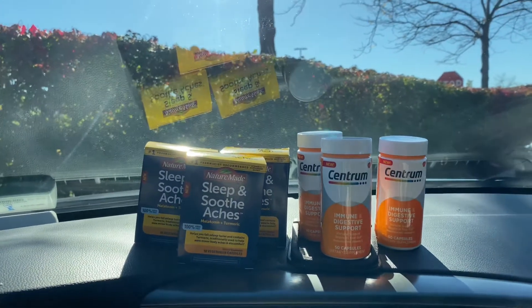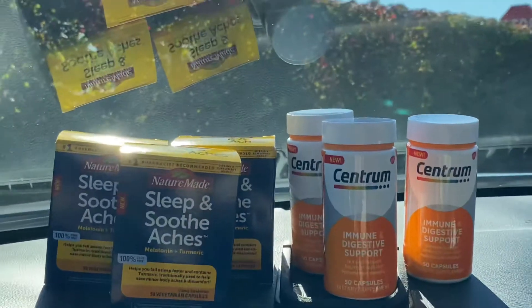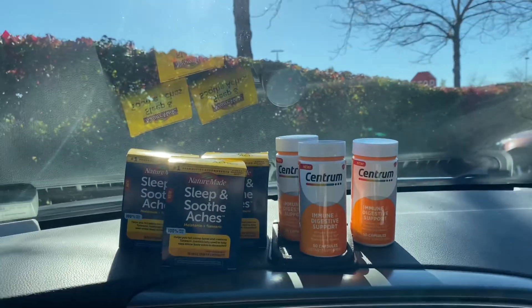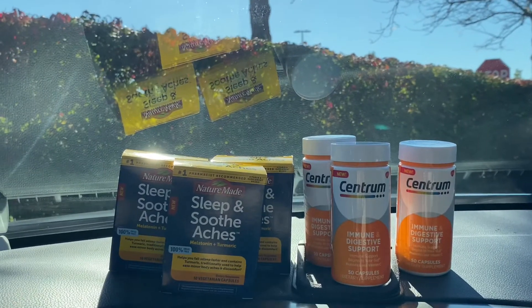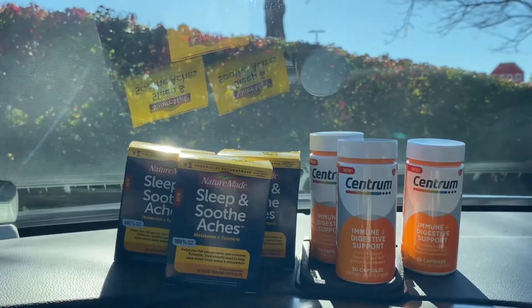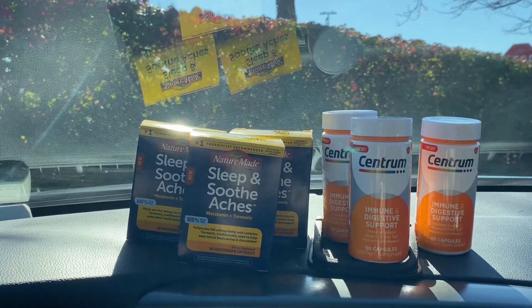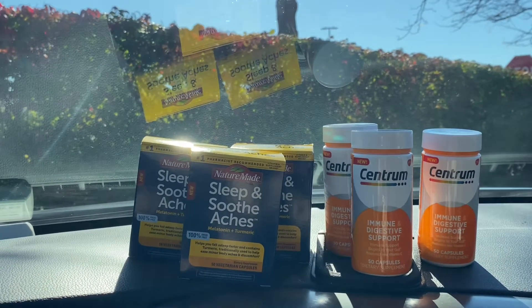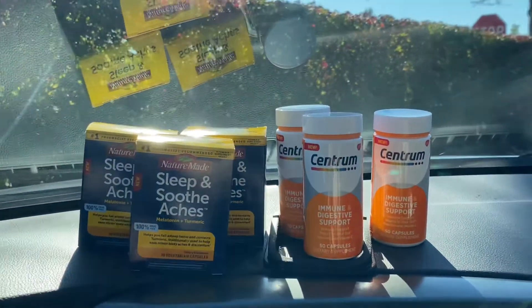Hi everybody, welcome back to my channel. It's Blowing Coupons, and y'all — who don't like free items? Yes! I did a Target run. I didn't even know I was going to do a Target run. I just ended up in Target — you know how it goes sometimes. I went in there to get one thing, started looking at the clearance aisle, and I am so happy I found these items.